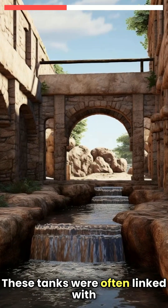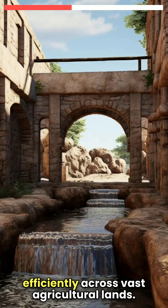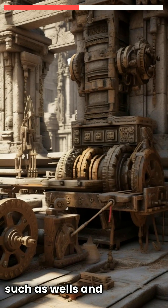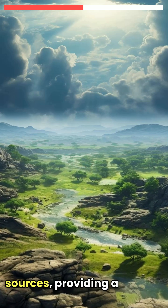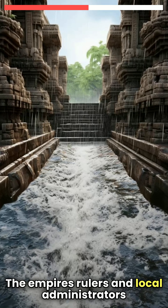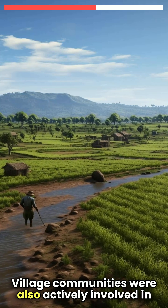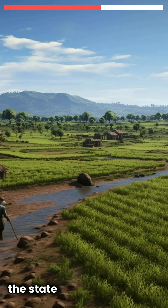These tanks were often linked with intricate canal systems that distributed water efficiently across vast agricultural lands. In addition to large tanks, the Vijayanagara Empire also utilised a variety of smaller irrigation structures, such as wells and step wells. These structures tapped into underground water sources, providing a reliable water supply even in periods of drought. The empire's rulers and local administrators often commissioned these wells, demonstrating a decentralised approach to water management. Village communities were also actively involved in maintaining and managing these irrigation facilities, reflecting a collaborative effort between the state and the populace.